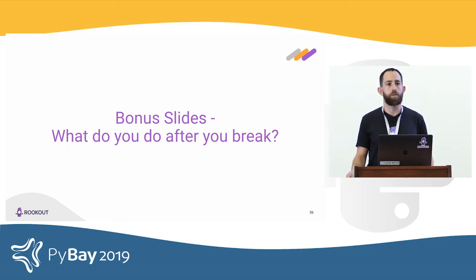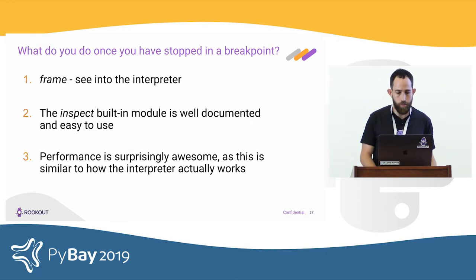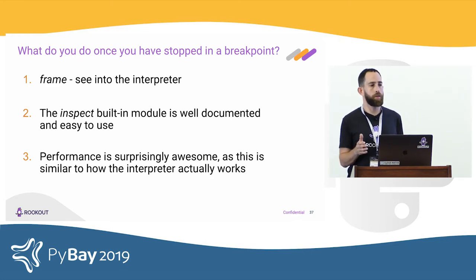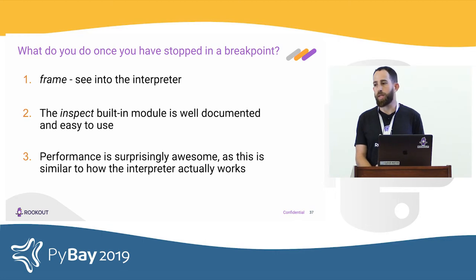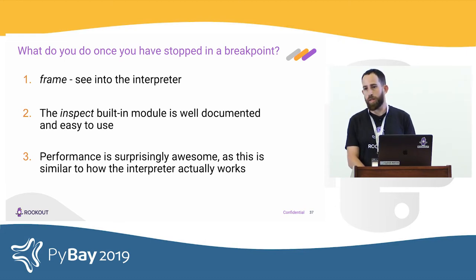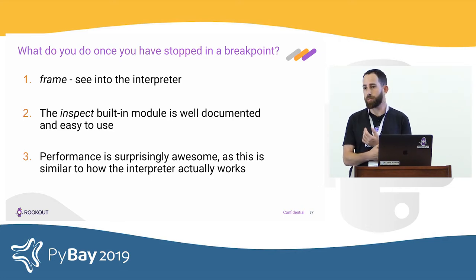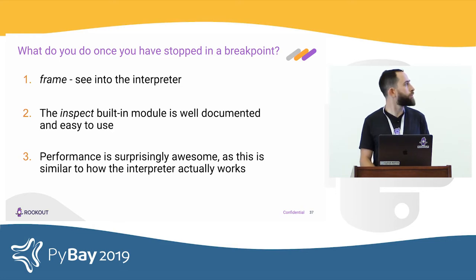So far we've talked about how to break. But what do you do after you break? The first argument to the trace function is frame — literally the state of the interpreter as your function is called. Using frame, you can see the stack trace, local variable values, and anything about the current application state. The inspect module is well documented and very easy to use. It allows you to get a function's bytecode, variable states, and anything you want — and performance here is very good because it's very similar to how the interpreter works internally.